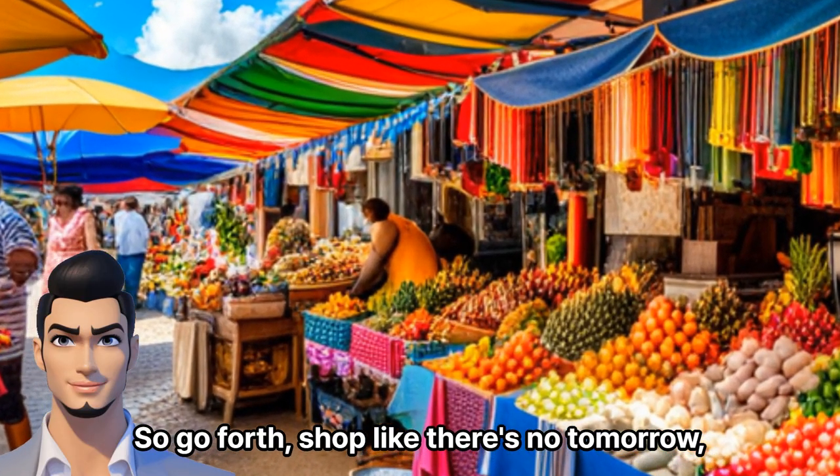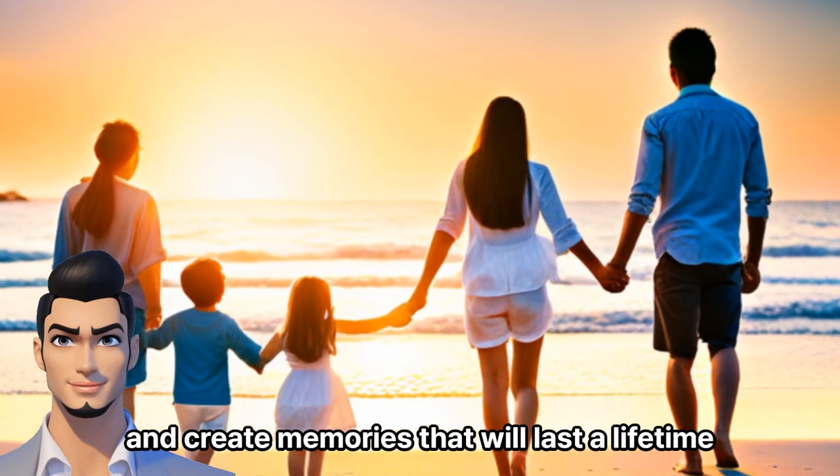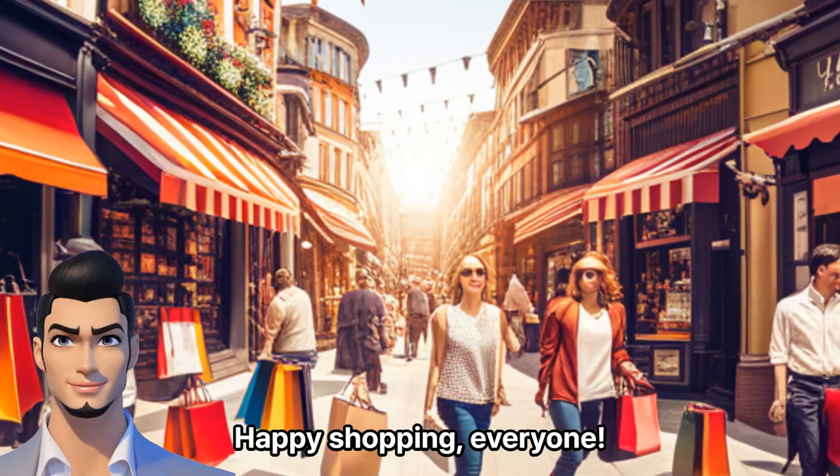So go forth, shop like there's no tomorrow, and create memories that will last a lifetime. Happy shopping, everyone!